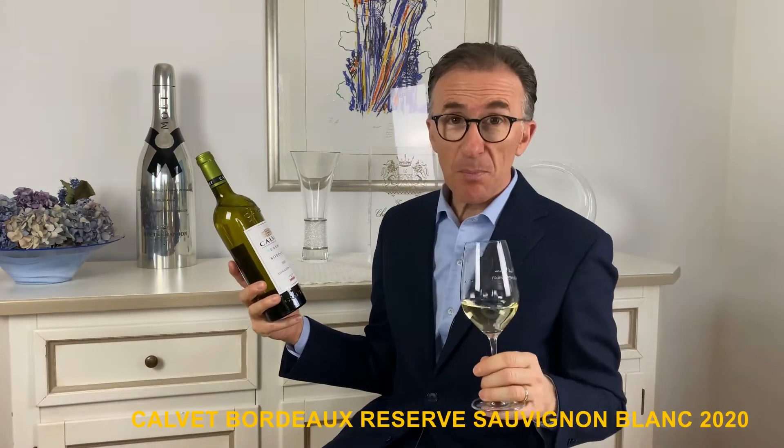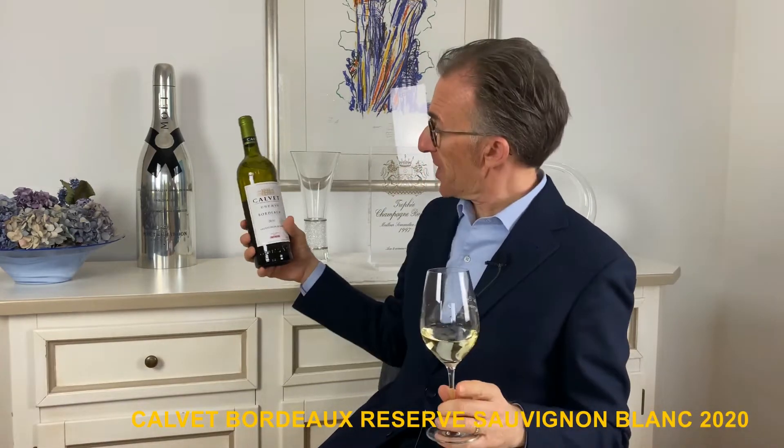2020 Calvay Reserve Bordeaux Sauvignon Blanc. It comes from France, from the region of Bordeaux, and is made from Sauvignon Blanc.